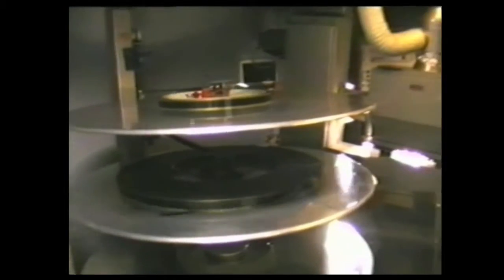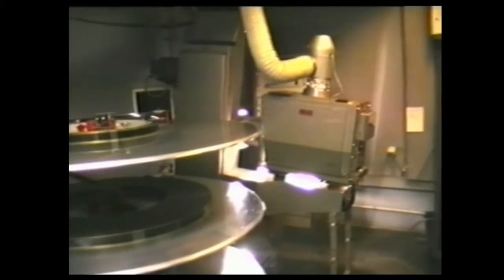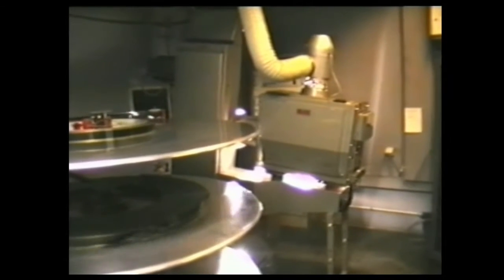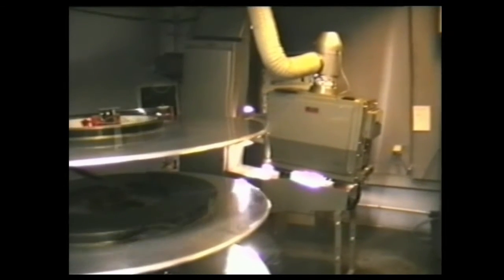Here we have the Kinoton Flatter and a Kinoton FP20 and a Kinoton Lamp House. I suppose when these were bought they would be all Philips.